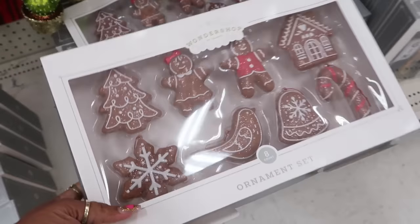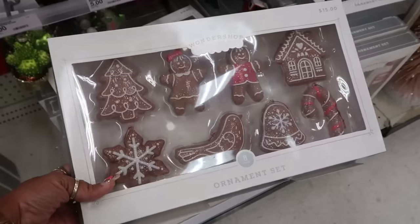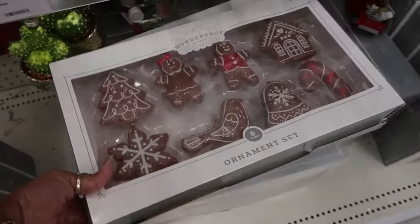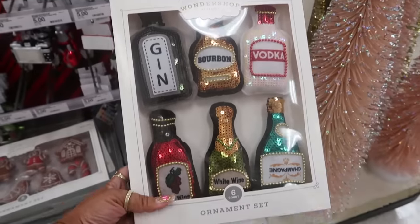Here are the gingerbread ornaments. I did pick up a box — I showed it in the shorts and you all were like 'I know you picked up a box!' I did. They're $15. I still like these — I don't need them, but I like them — $15.